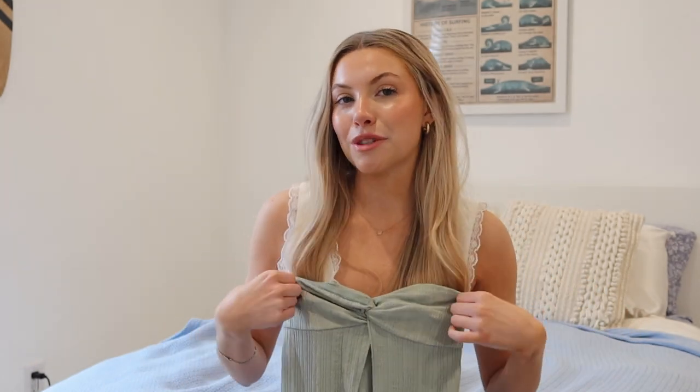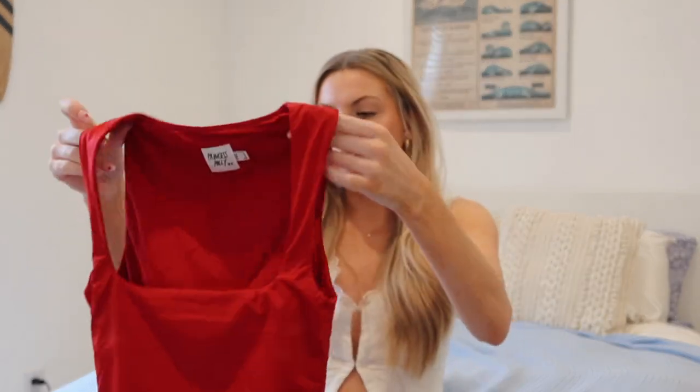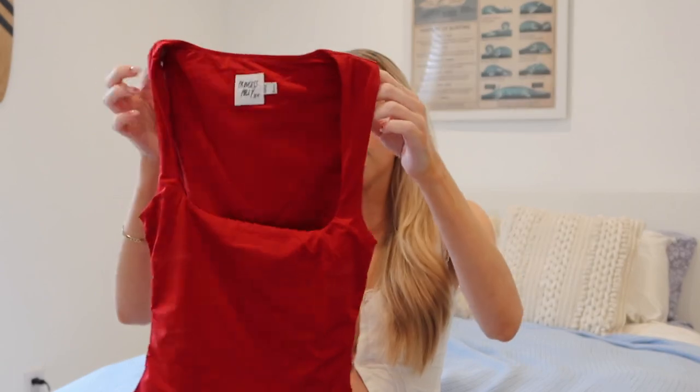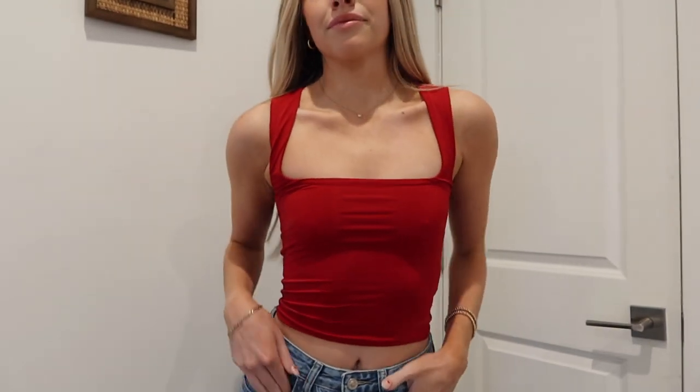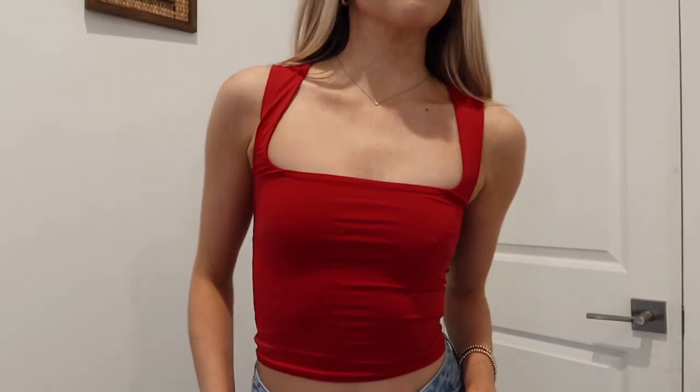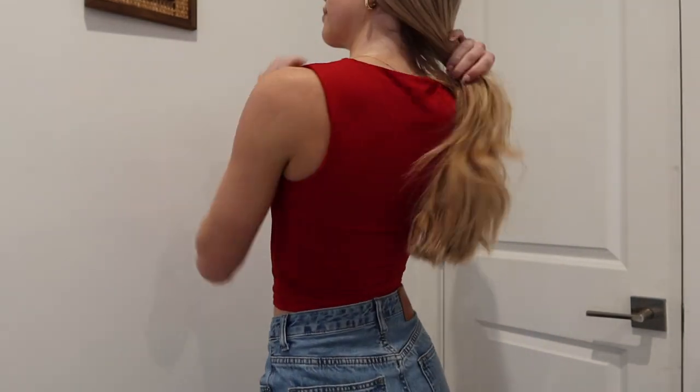The next top I picked out is this red square neckline top. It's perfect for transitioning into spring — red feels more like a winter color, but this works great for going out. The square neckline is really flattering and the material is amazing, double-lined. I could see wearing this with leather pants for a night out.